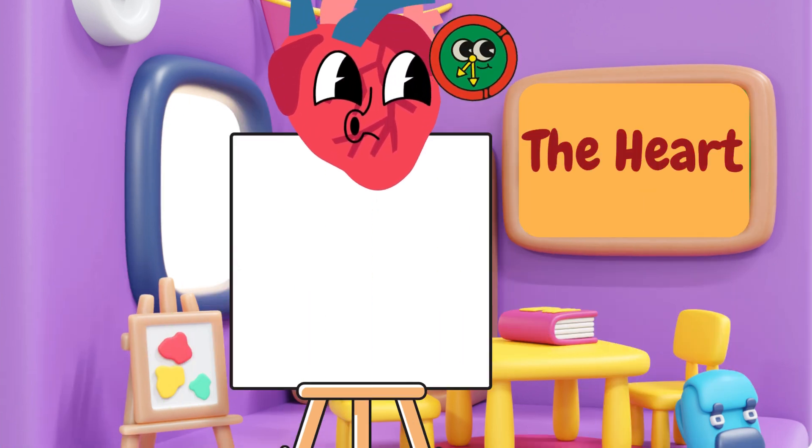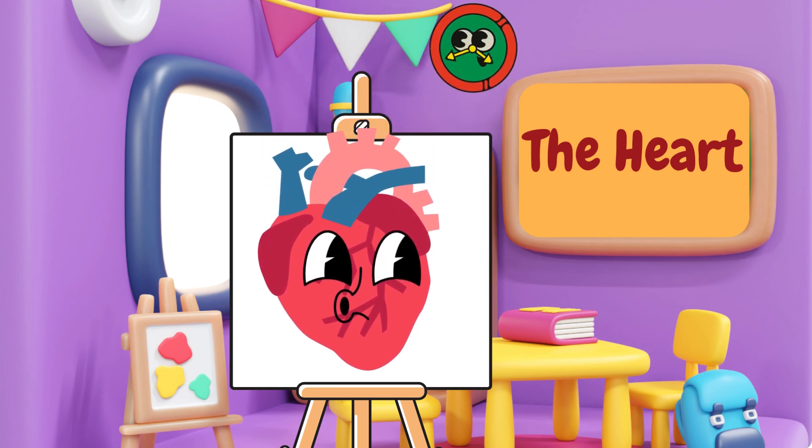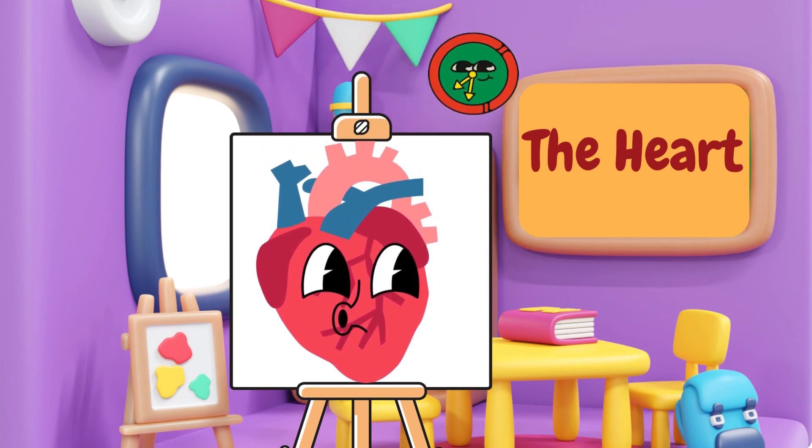First, we have the heart. The heart is like a super pump that keeps your blood moving all around your body. It beats all day and night to keep you alive and strong. Thump, thump, thump!